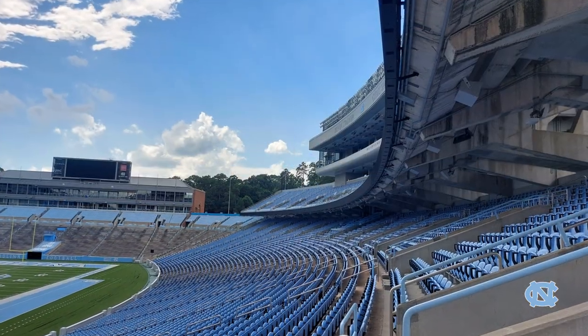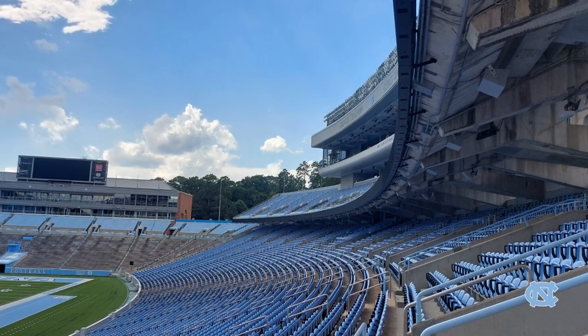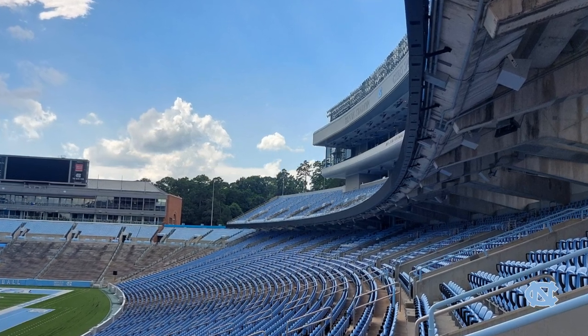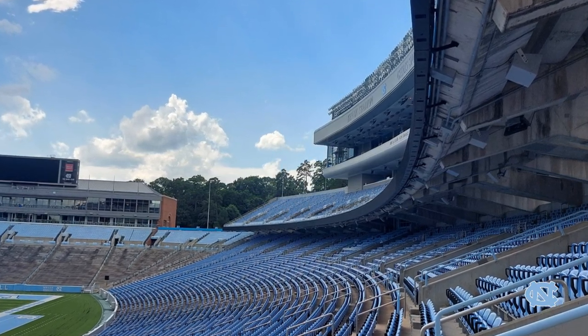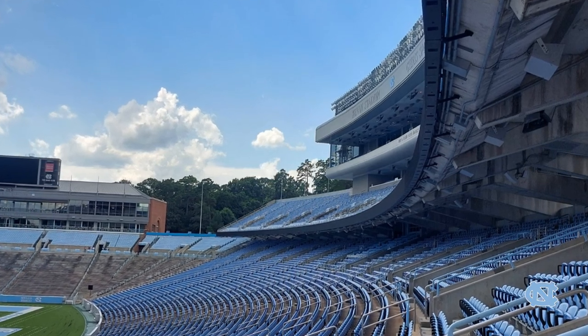When the stadium originally opened, it was only a capacity of 24,000 seats, and it had the lower bowl seats on either sideline, which you can see here. Then there was temporary seating on either end zone that could bring the capacity up to 40,000.